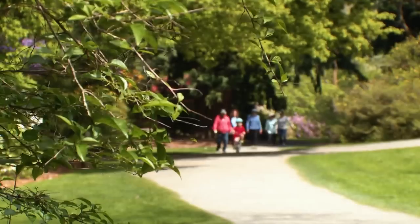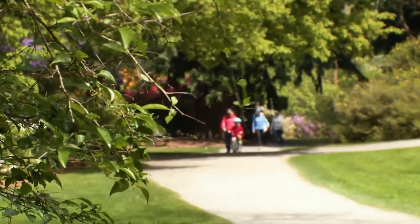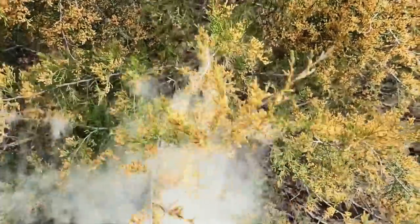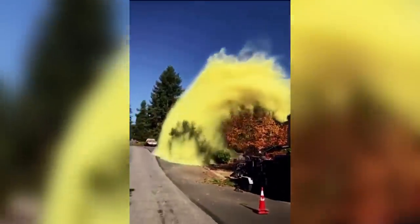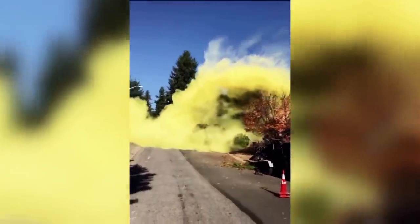Tree Pollen. Ever wondered what it'd be like to watch a tree produce such a large amount of pollen that it looks like a yellow cloud? Well, this pine tree did it. It may seem normal for a tree to fall down, but not until it produces some fluffy pollen large enough to make people suffer from an allergy nightmare.